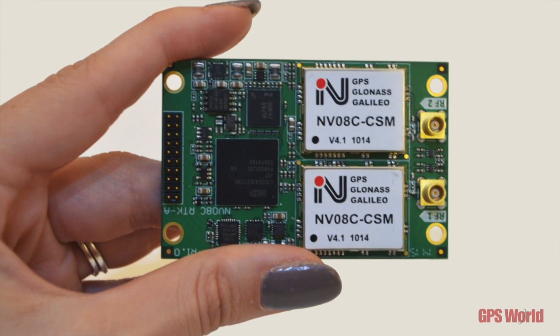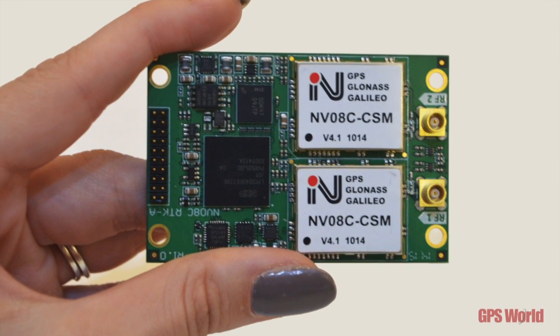Based on the mature NV-08C CSM receiver, the boards offer support for GPS, GLONASS, Galileo, and Beidou, with the addition of SBAS correction signals.